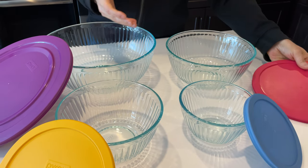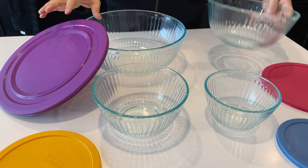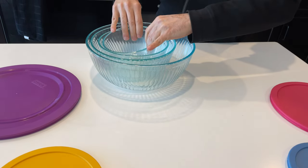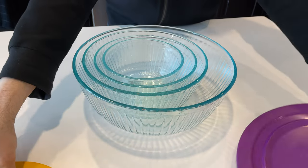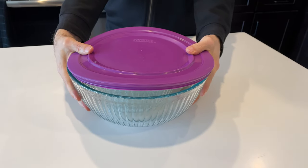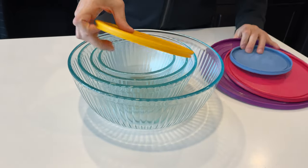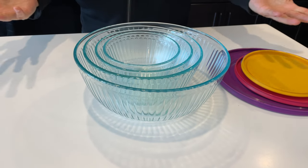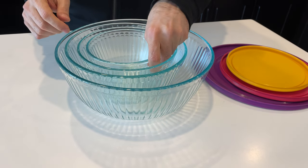Another feature of these is that they nest. Just in case you need to store them, all the bowls nest like that. You stack up all the lids, and they only take up the space of the one big bowl, so they save you storage. But the key to these bowls is that you're going to use them every day — we hardly ever have to store them like this because we always have some of them in use.